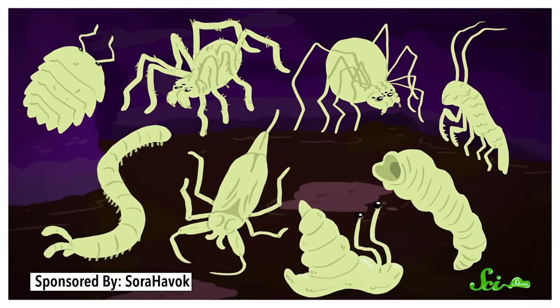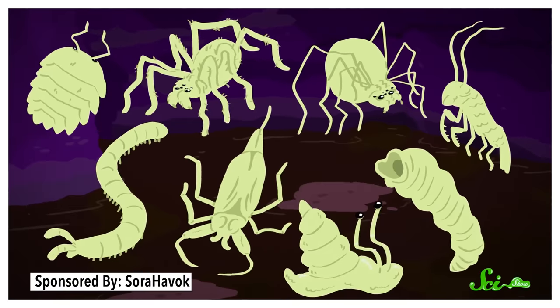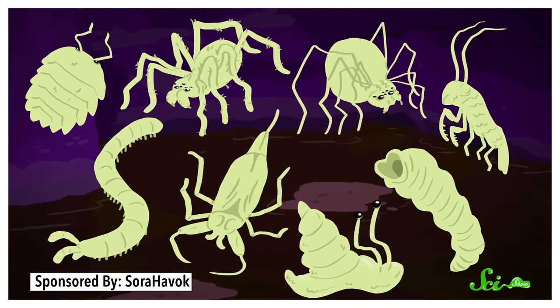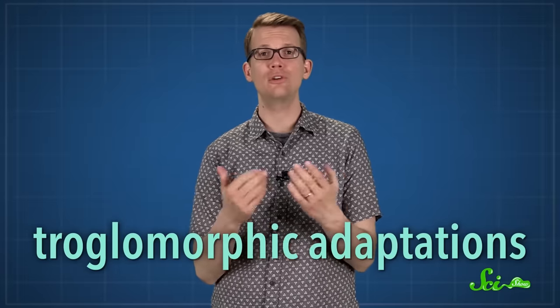Even though similar bacteria have been found elsewhere, what about all those larger invertebrates? Scientists have discovered 48 species in the cave, 33 of which were previously unknown, including three spiders, a leech, a centipede, and a very unusual insect called a water scorpion that actually seems to be related to bedbugs. These organisms show the troglomorphic adaptations associated with life in the dark, like lack of skin pigmentation and extra-long antennae to help them feel around in the darkness. In fact, many are born without eyes at all, since they don't have much use for them.